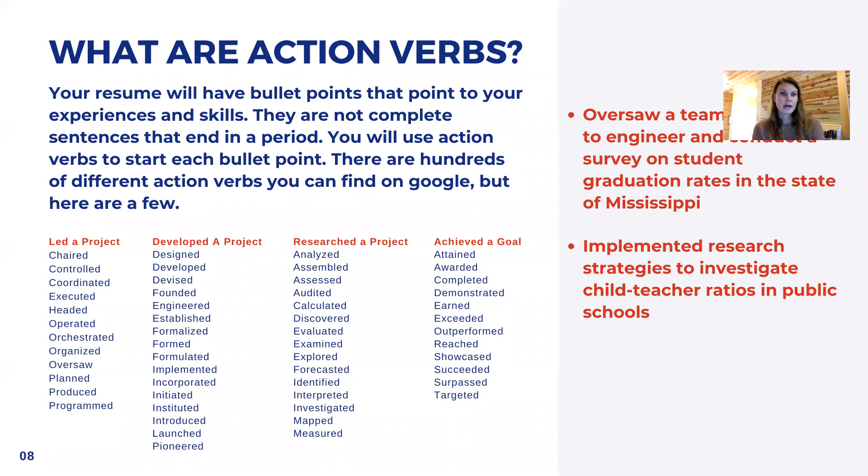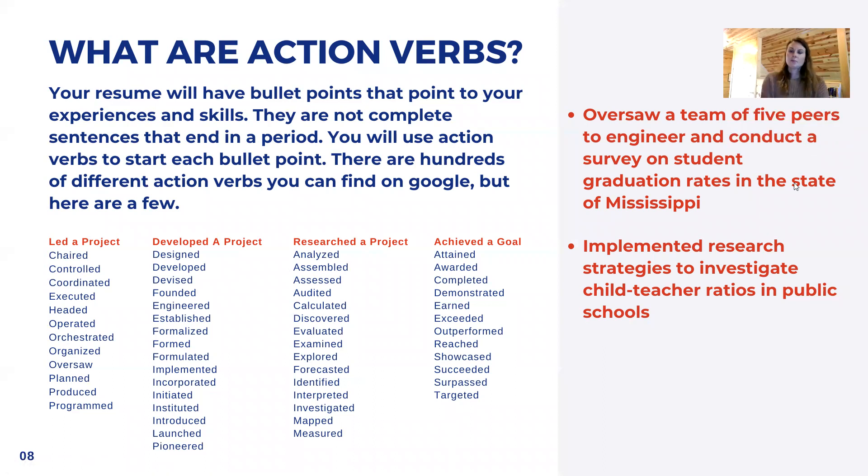You developed, you established, you engineered — these all sound very professional. So instead of just saying 'I just worked on this group project in my marketing class,' you actually did a lot more than that. For example, the bullet points show that this person oversaw a team of five peers to engineer and conduct a survey on student graduation rates in the state of Mississippi. Or implemented research strategies to investigate child-teacher ratios in public schools. These are great ways to highlight undergraduate experience that will transfer to the job you're looking for.